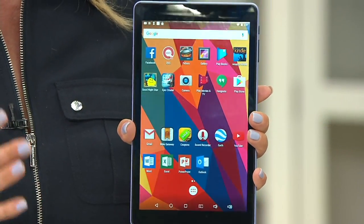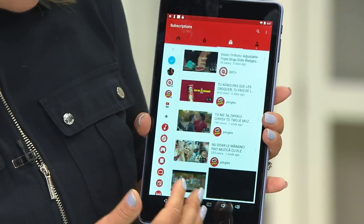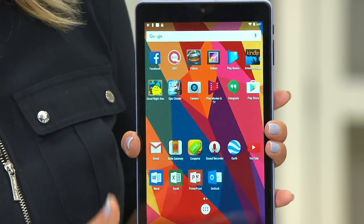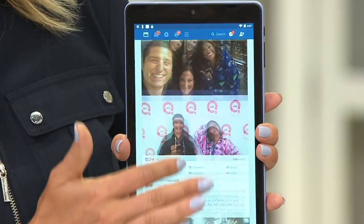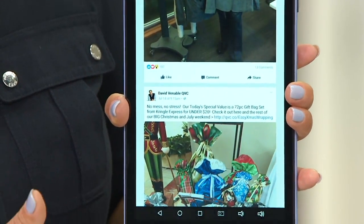Not all high-definition is created equal, and you really want the best experience. You're absolutely going to have it when looking at videos here — it's going to be better than even a high-definition IPS panel from a few years ago. The colors are going to be brighter, the blacks darker, the whites brighter. Whether you're on Facebook, shopping on QVC, or checking email, the IPS panel is really going to make everything pop.